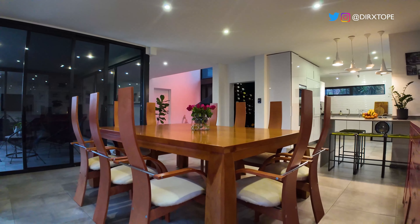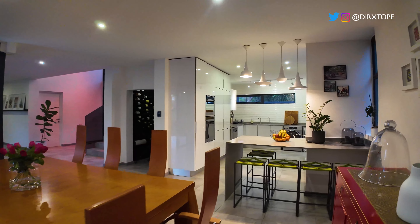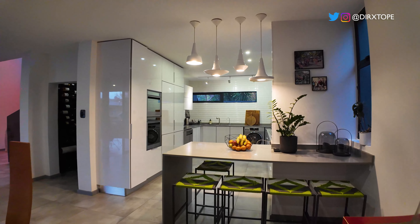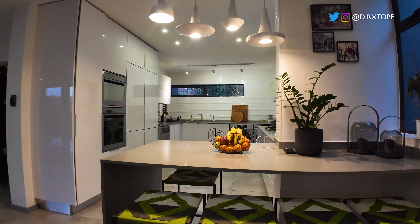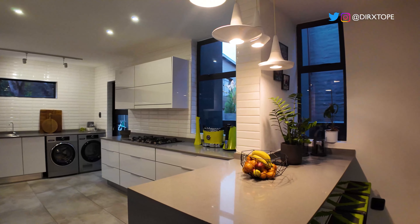Going further into the kitchen area — brilliantly designed, very minimalistic. Love the engineered stone countertop, very nice as well.